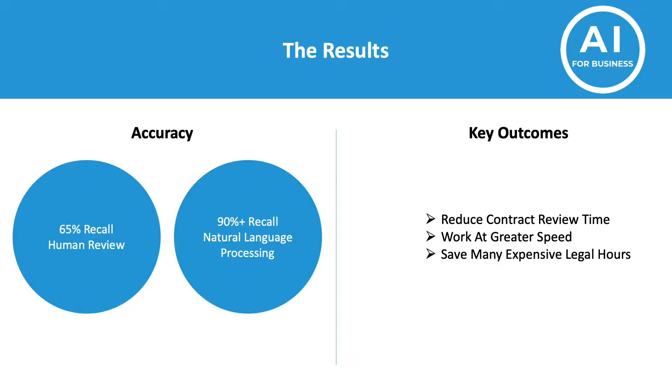When you look at the key outcomes, it clearly reduces contract review time. The automatic system can work at much greater speeds, which is beneficial to identifying higher potential risk much faster. And most importantly, this system saves many expensive legal hours.